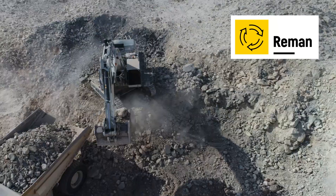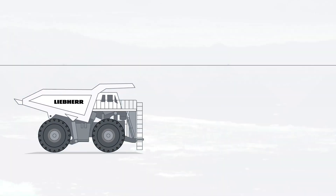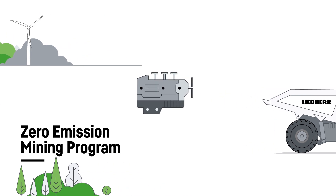Liebherr Reman, our remanufacturing program, is available for all mining haul trucks, hydraulic excavators, and dozers. The program contributes to the circular economy, one of the driving factors of the Liebherr Zero Emission Mining Program.